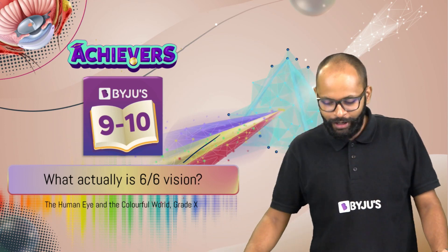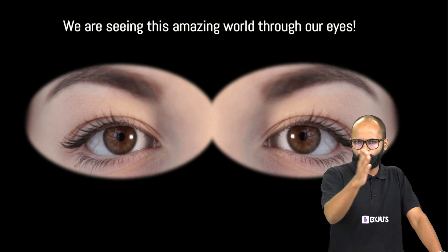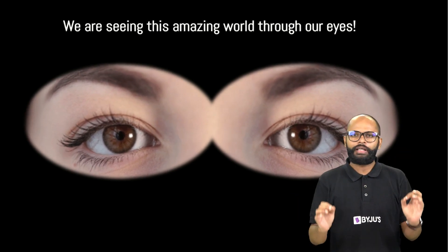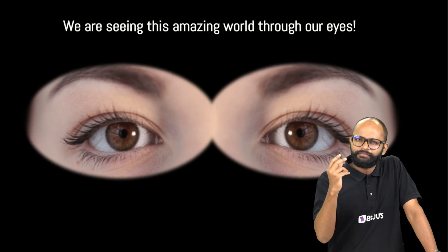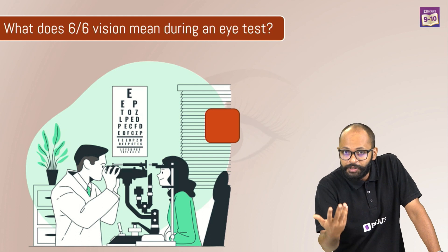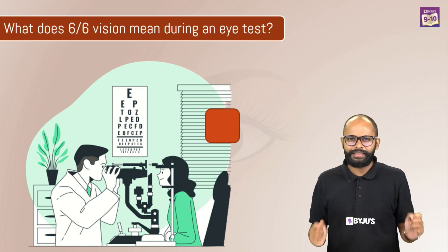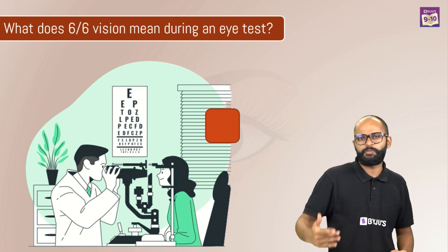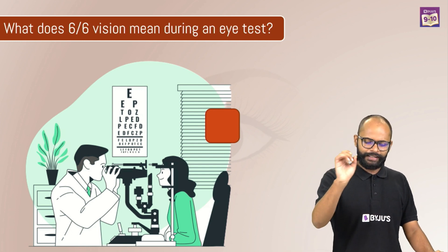Let's answer what is 6x6 vision. We are seeing this amazing world through our eyes, very important sensory organs. We have also discussed previously about myths we know about how your eyes can be affected. We should take good care of our eyes. But sometimes, due to certain factors, these eyes get affected and when you go to the doctor, they tell you your vision is not perfect, you need spectacles or lenses. They always end up giving this statement: your vision is not 6x6.